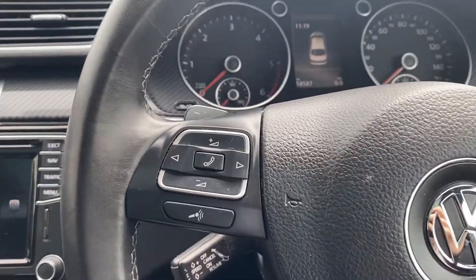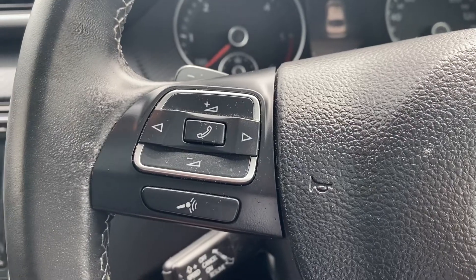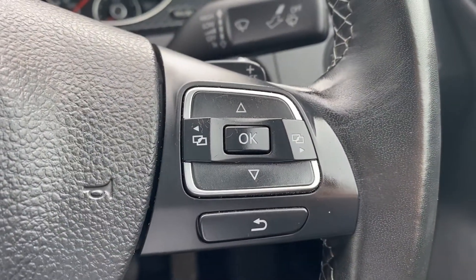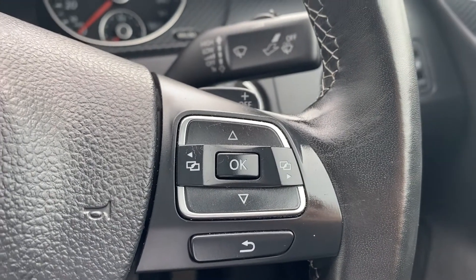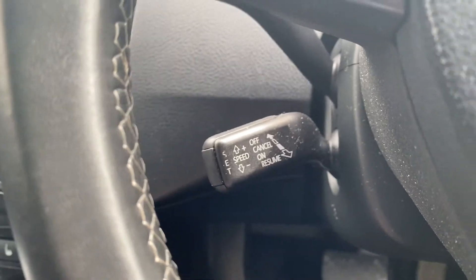Moving on up to the steering wheel — on the left-hand side you have navigating buttons for the infotainment system, so that's volume up and down, answer and decline calls. On the right-hand side you have the navigating buttons for the heads-up display, and to the left is where the cruise control and speed limiter buttons are located.